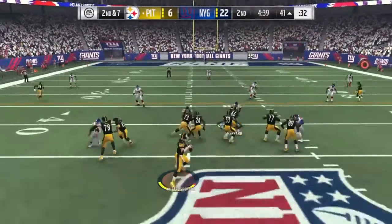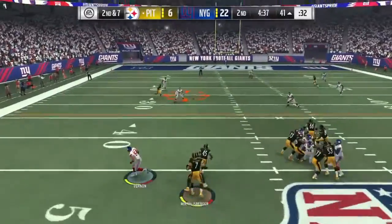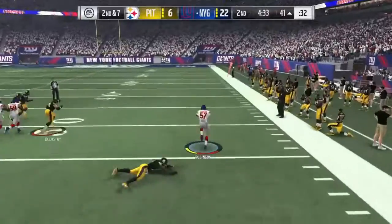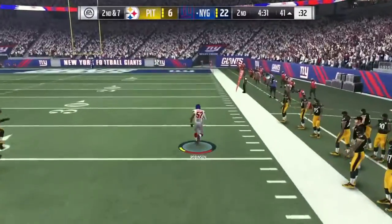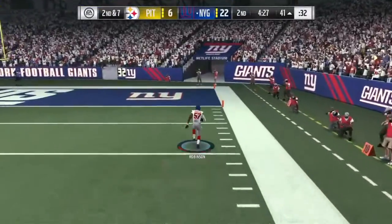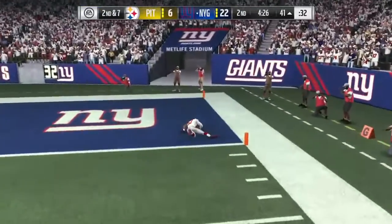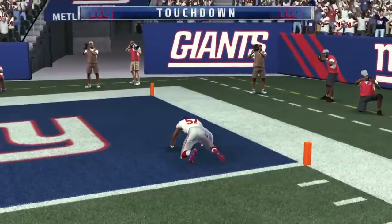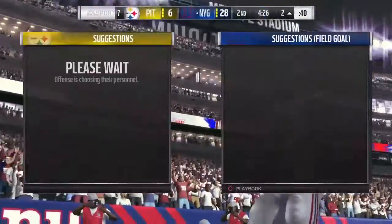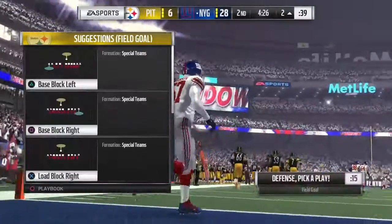Going second down, Roethlisberger. He's got time in the pocket. And Big Ben intercepted a third time. Shedding the tackler, that gives him some room. There he goes right side, past the 20. And he will bring it back. It's a pick-six and a Giants touchdown.